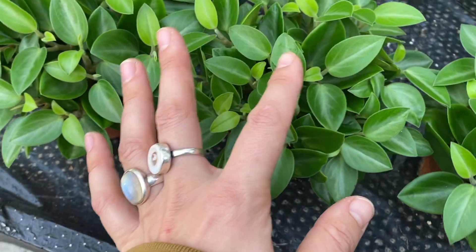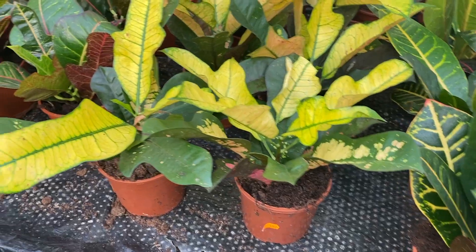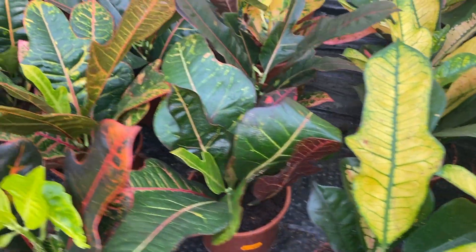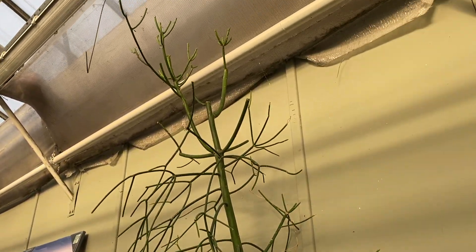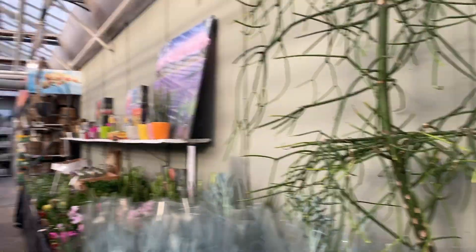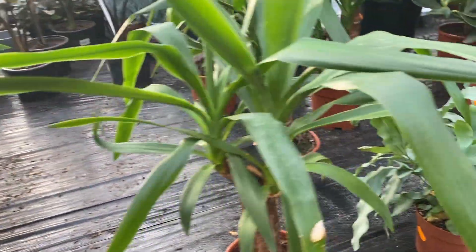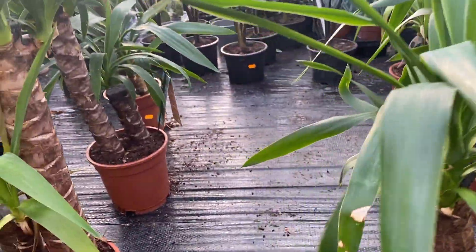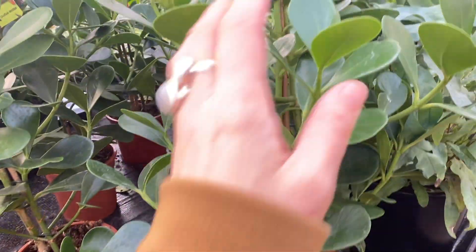Some Peperomia Pixie for €3. Some different Crotons for €3.50. And some Senecio - whoa, look at this - pencil cactus I think it's called, it's huge, I can't see the price because the sticker is rubbed off. Here's some Yucca - the small Yuccas are €3, bigger ones are €9. Some more Clusia, these are €10, and really big palms.